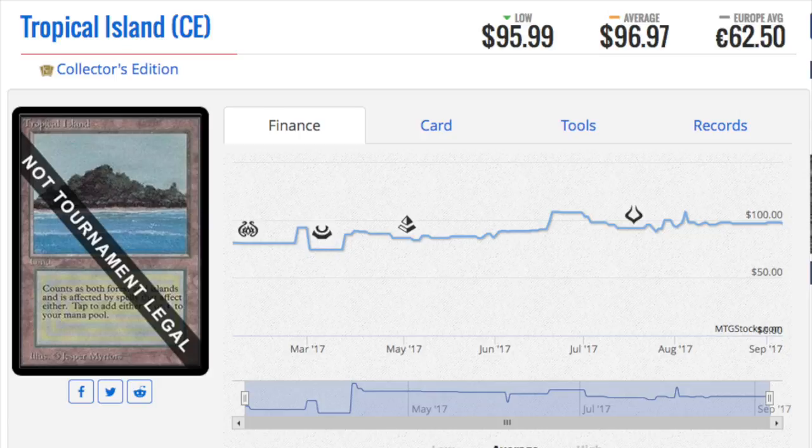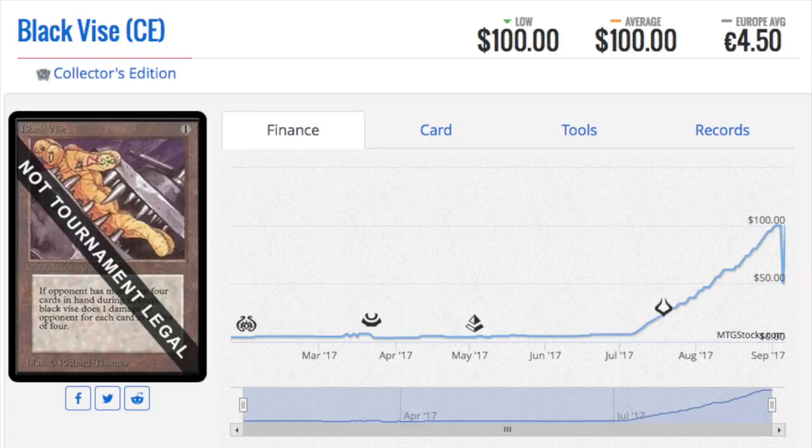Zombie Master, the Sengir Vampire, Lord of Atlantis, Force Field, all the Moxes, Badlands, Contract from Below, Raging River, Bad Moon, Black Lotus, Ancestral Recall, Tundra, Mox Emerald, Nightmare, Winter Orb — it's a comprehensive collection. I don't know why they don't do this anymore; it was such a good concept.